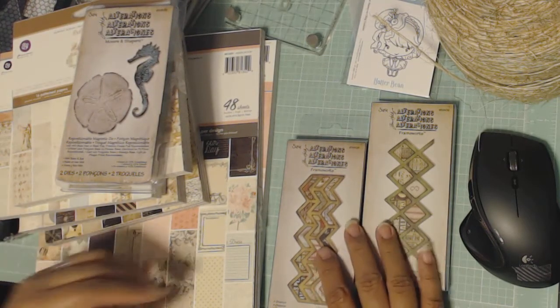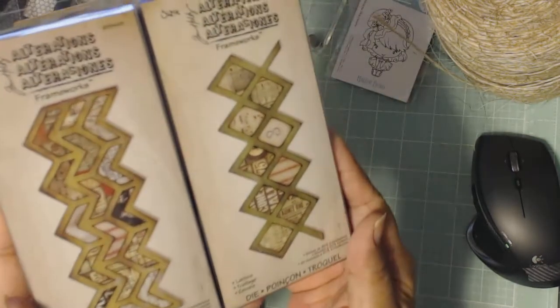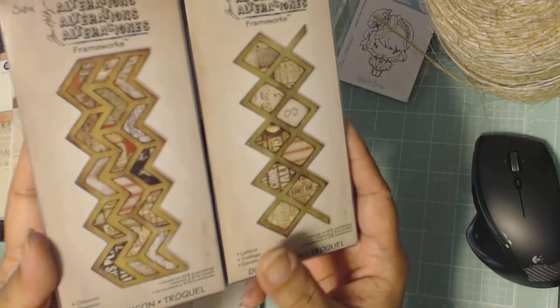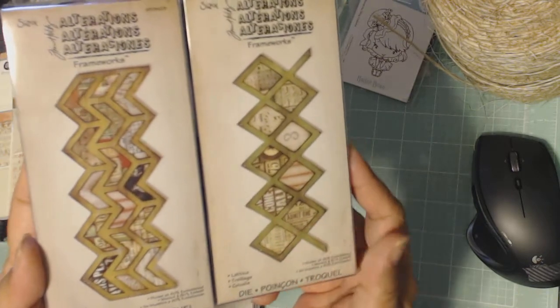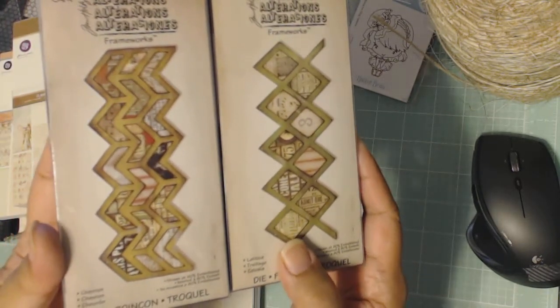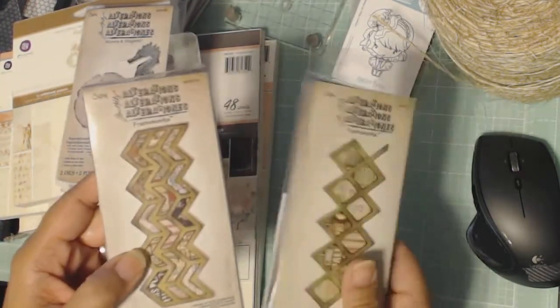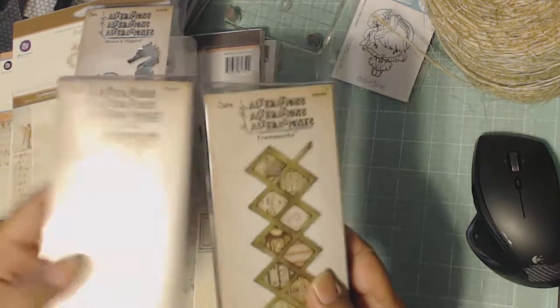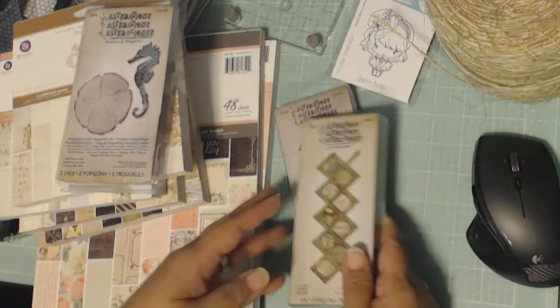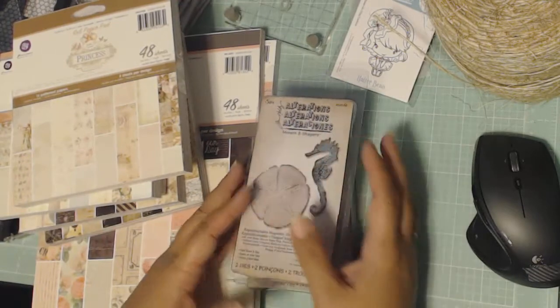Then I got these two which were also around the same price. These are the On the Edge dies — she didn't have the honeycomb, otherwise I would have ordered it, but it's okay. Good prices on these since you can't get them in the store, and being able to get them all at once using a coupon is good. I could purchase all three at the same time.